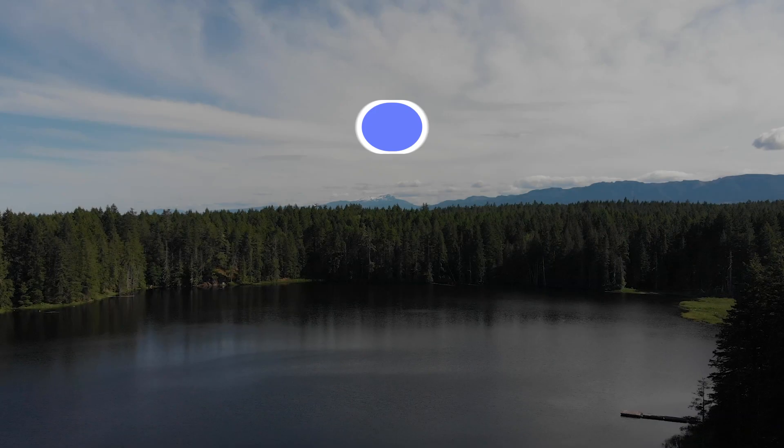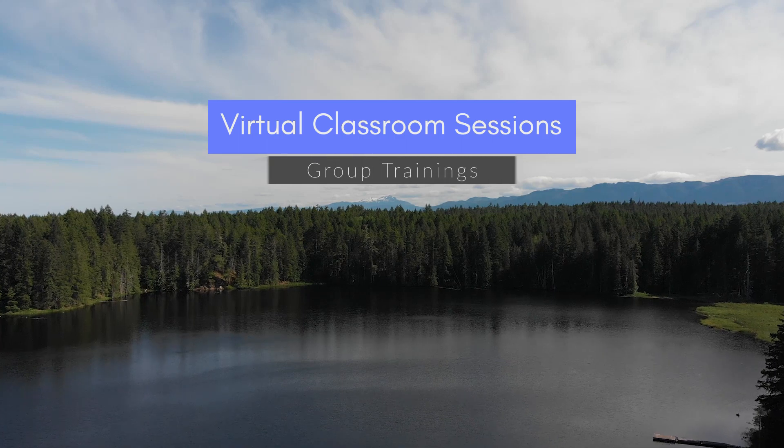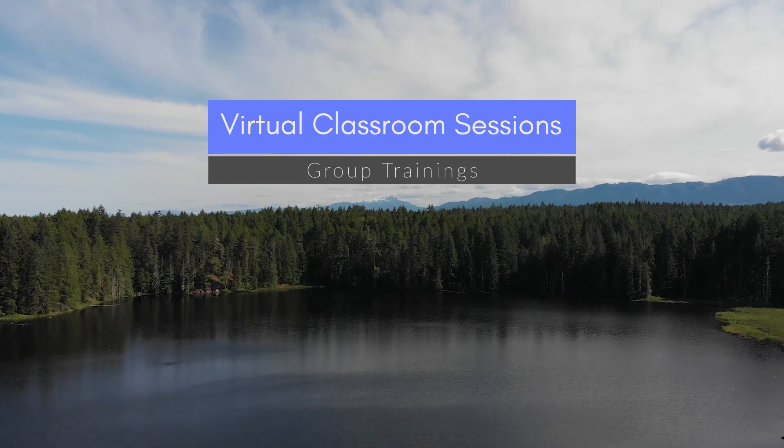Get prepared for your job interviews with the Success in Tech virtual classroom sessions. A lot of you guys have asked me if I offer any group courses, and I've been focusing a lot on one-on-one trainings in the past year, but now is the time.